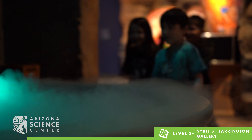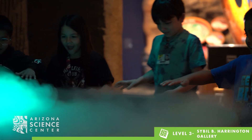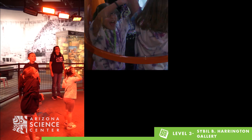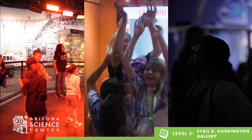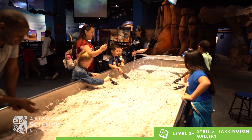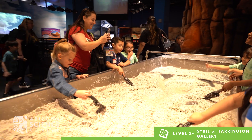Throughout the Forces of Nature Gallery, you will learn about nature's powerful forces by experiencing what it's like to feel the heat from a volcano, the torrential rain of a hurricane, and even the ground shaking beneath your feet. Discover how land, water, and air work together to move matter through its powerful systems.